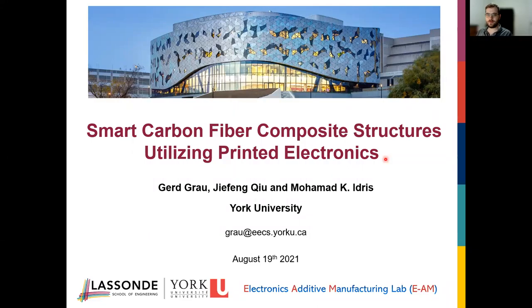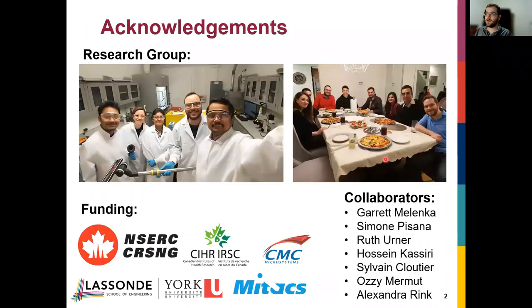Hello, my name is Gerd Grau from York University in Toronto, Canada. Today I'm going to talk about our work on creating smart carbon fiber composite structures using a novel fabrication technique — printed electronics. I'd like to acknowledge my research group, especially students Mohamed and James, who did all the lab work, our collaborators, especially Garrett Malenka, and our funding.